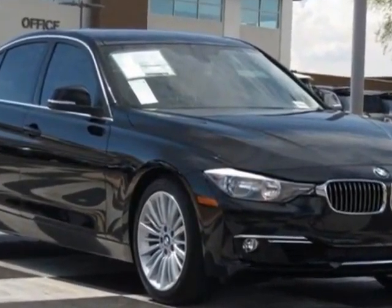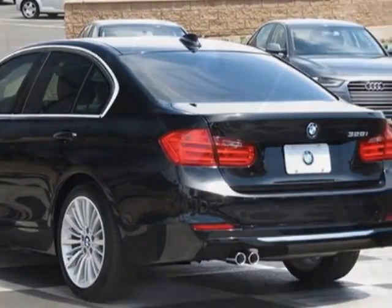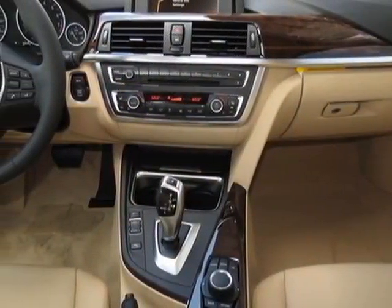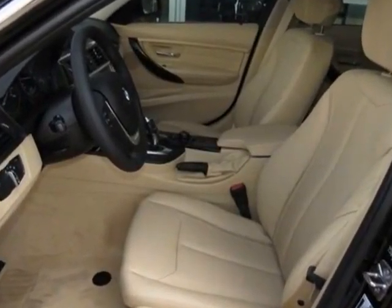BMW Assist with enhanced Bluetooth and USB, Veneto beige, Dakota leather seat trim, luxury line and the premium package. Call 877-705-3244 or email our friendly sales staff today to schedule a test drive.